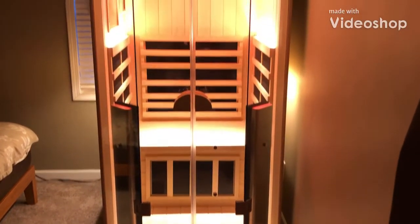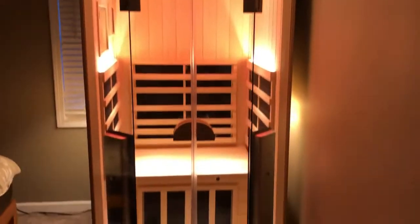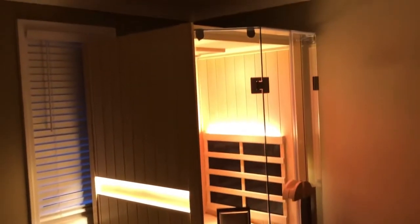Quick review of our Clearlight Sauna. We are 100% satisfied with this product. This is a single occupancy, full spectrum infrared sauna. Fits perfectly in the corner of our bedroom, which is where we wanted it.